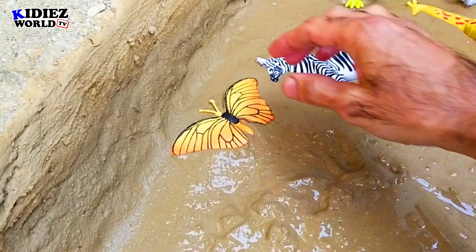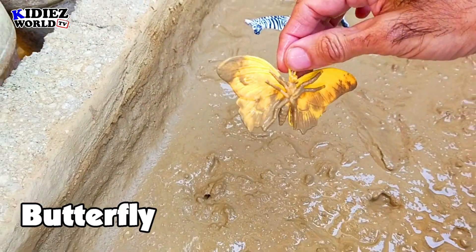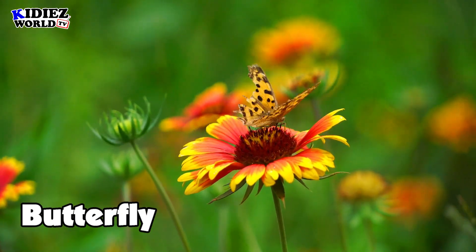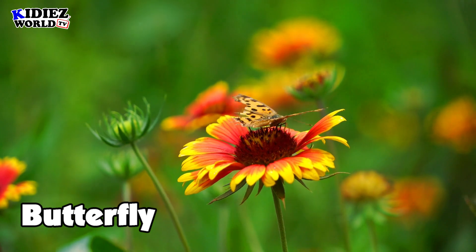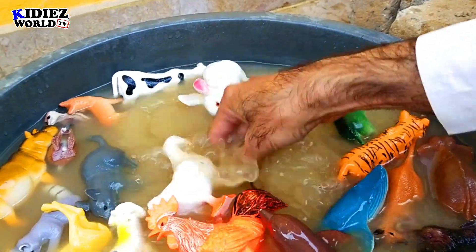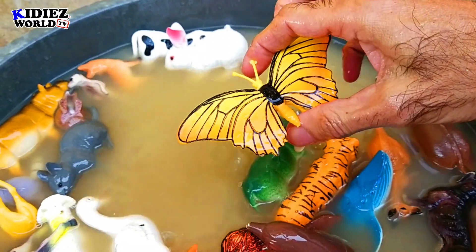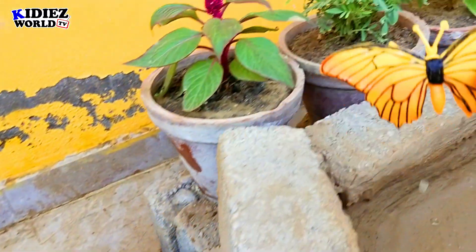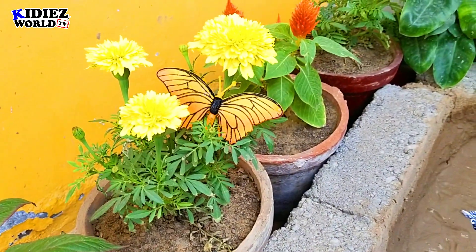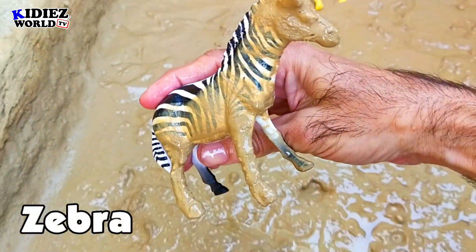And the next one is butterfly. Everyone knows about butterfly — such a beautiful animal. They come in multiple colors, lovely animals. Butterfly.